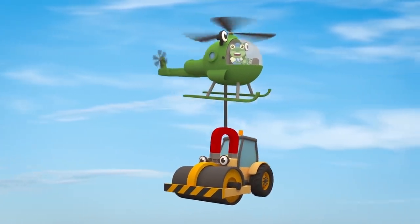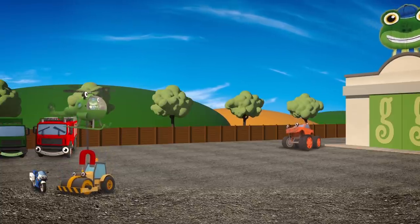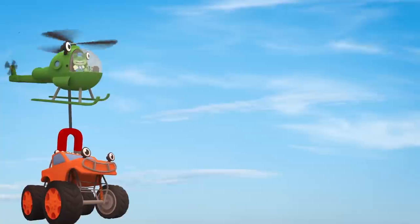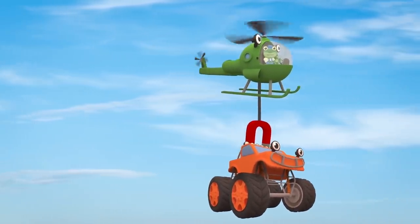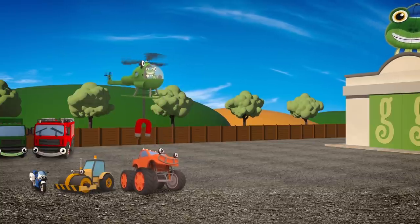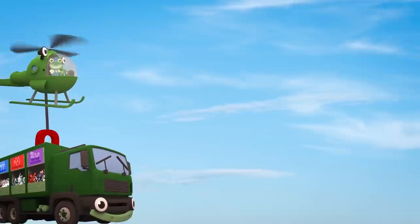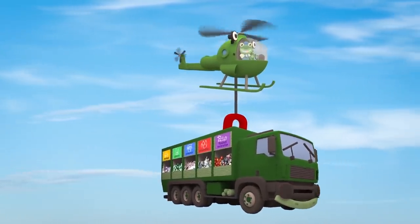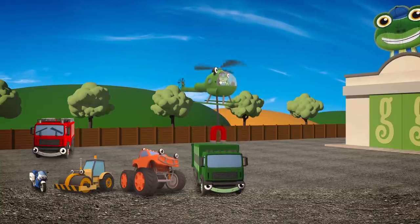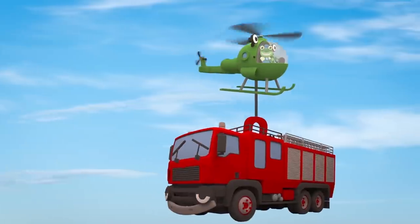These vehicles are helping Helen with her training exercises. It's important for Helen to practice lifting different vehicles and placing them down without hurting them, so that she can rescue vehicles in a real emergency. Helen's lifting each vehicle and placing them in a special order — can you guess what the order is? That's right! She's sorting them by size! Starting from the left, we have the smallest vehicle first: Millie the Motorbike, Rick the Road Roller, Max the Monster Truck, Rebecca the Recycling Truck, Fiona the Fire Truck, and… oh, there should be one more!